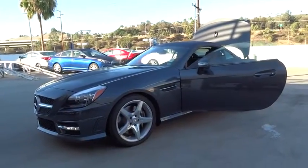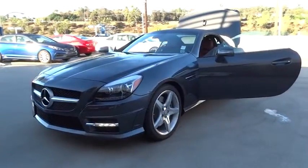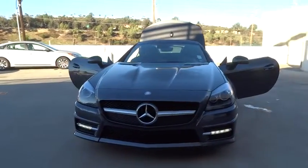The 2013 SLK class. You might say it all started on the finish line. We won't be telling those still at the start line. Choose the Mercedes SLK class, priced below $40,000.